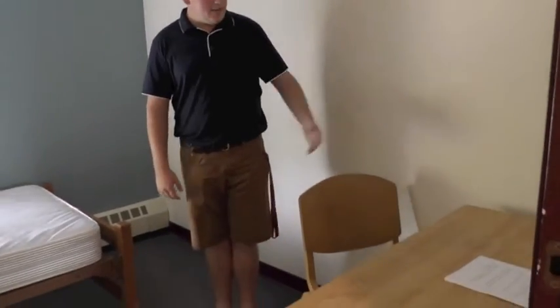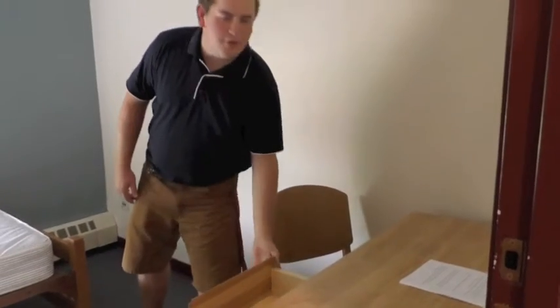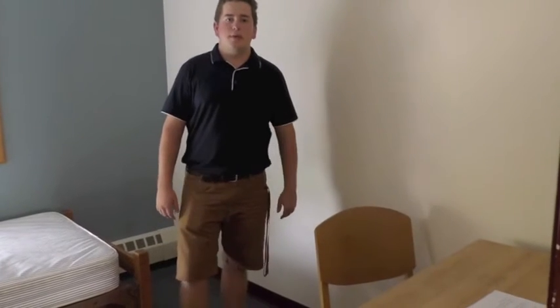First off we have a desk and a chair here with drawers for all of your materials. Some things you might want to bring to fill up your desk might be pens, pencils, any materials like paper, binders, anything you think you might need for your classes. You might get some specific instructions later from your teachers.